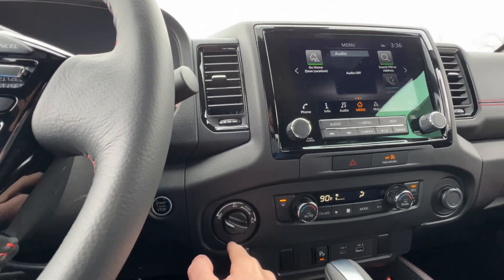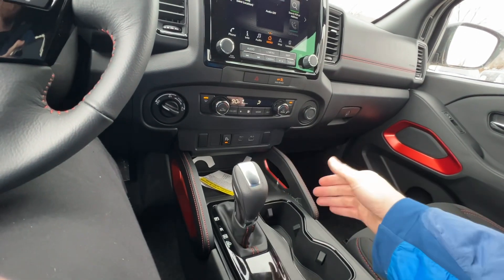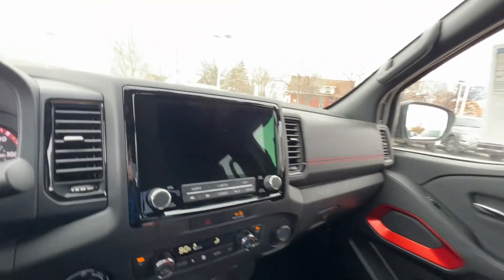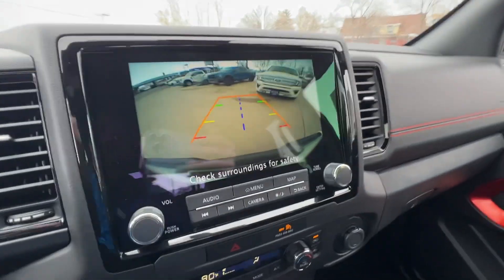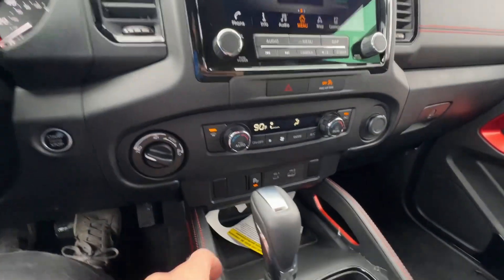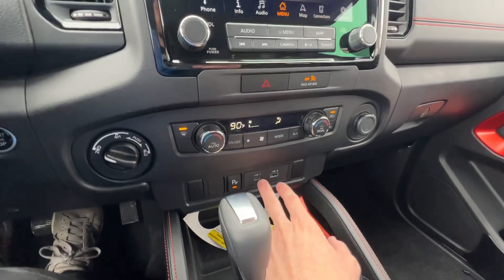Over here you have your four-wheel-drive selector: two-wheel, four-high, and four-low. You have your gear shifter — right now we're in automatic, but flip it over to the left and you can manually choose your gear by going up and down. Throwing it in reverse, here's what your backup camera looks like. It has predictive lines, so as you turn left or right, the orange lines guide you to where the vehicle will turn. Your parking assist sensors are shown there too — turn them off if you don't want a beeping noise while backing up.